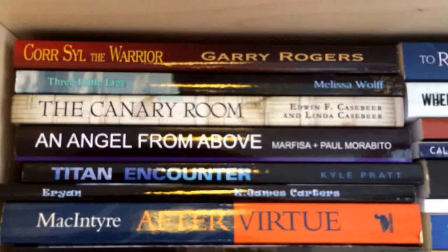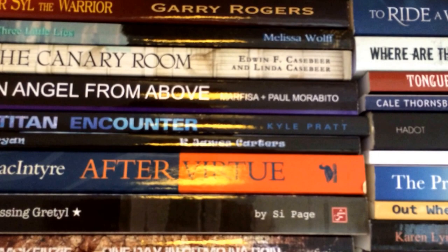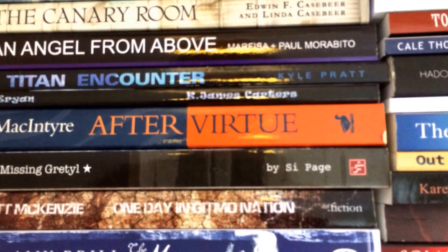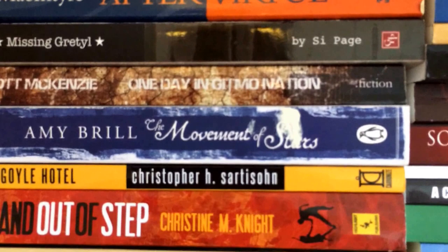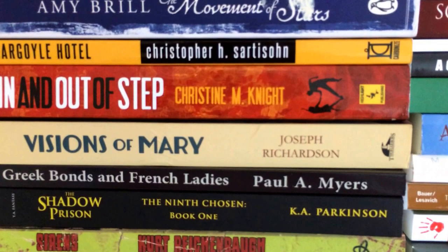Y1 by Sherry Cronin, Spiritually Aligned Leadership, Practical Ethics by Singer, Core Seal the Warrior by Gary Rogers, Three Little Lies by Melissa Wolfe, The Canary Room by Edwin F. and Linda Kaspar, An Angel from Above by Paul Morabito, Titan Encounter by Kyle Pratt, Arian by K. James Carter, After Virtue by MacIntyre, Missing Gretel by C. Page, In Gitmo Nation by Scott McKenzie, The Movement of Stars by Amy Brill, Gargoyle Hotel by Christopher H. Sartison, In and Out of Step by Christine M. Knight, Visions of Mary by Joseph Richardson, Greek Bonds and French Ladies by Paul A. Myers, The Shadow Prison by K.A. Parkinson.